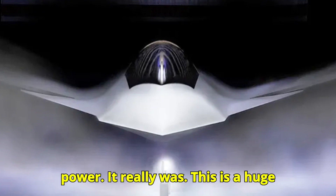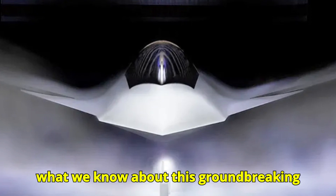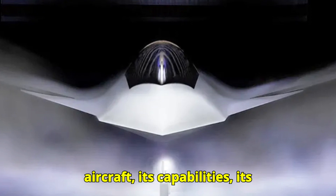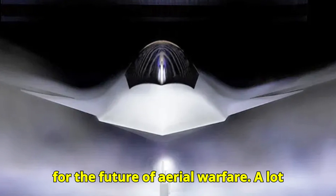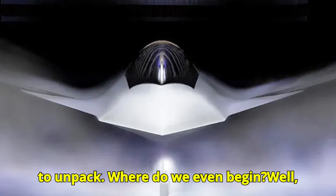Big day for air power. This is a huge deal. Today we're going to break down what we know about this groundbreaking aircraft, its capabilities, its strategic importance, and what it signals for the future of aerial warfare. A lot to unpack — where do we even begin?